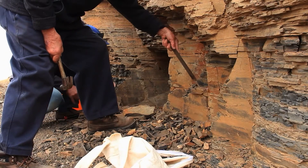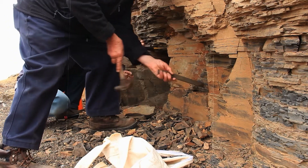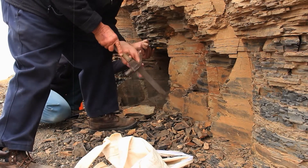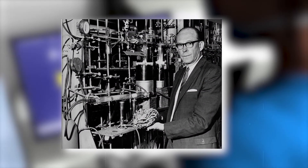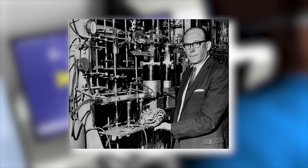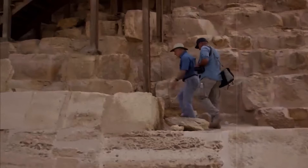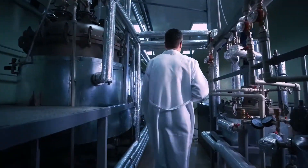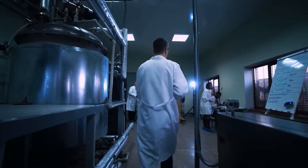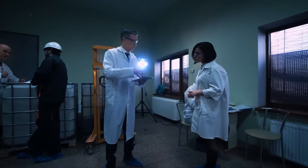He reasoned that if the amount of carbon-14 in an organism could be measured, the age of the organism could be calculated based on the known rate of decay of carbon-14. To test his idea, Libby used a Geiger counter to measure the radioactivity of a sample of willow wood, which he knew was about 5,000 years old based on historical records. He found that the amount of carbon-14 in the sample was only about half of what would be expected if the sample were brand new, confirming his hypothesis.